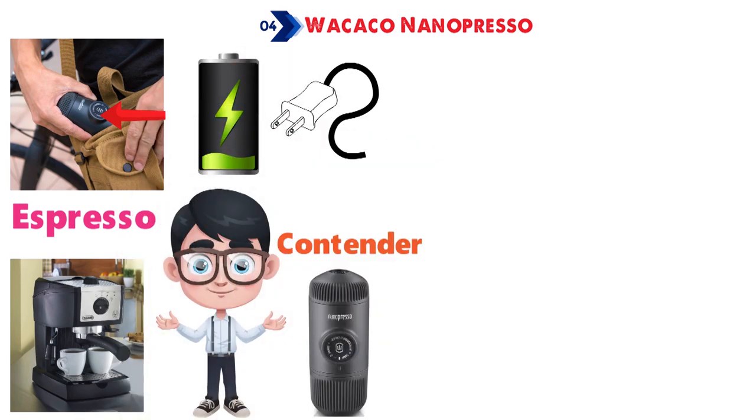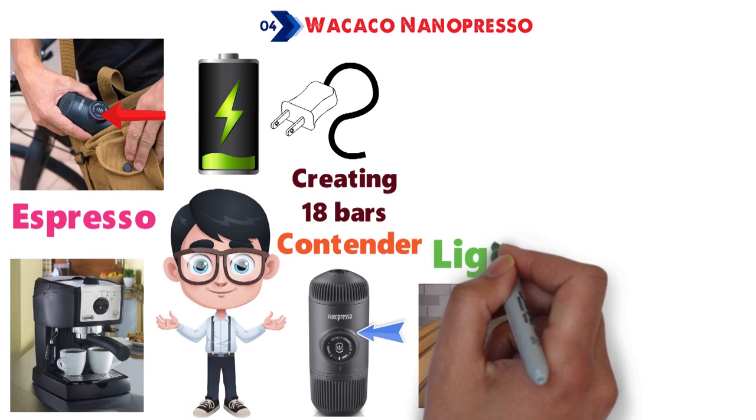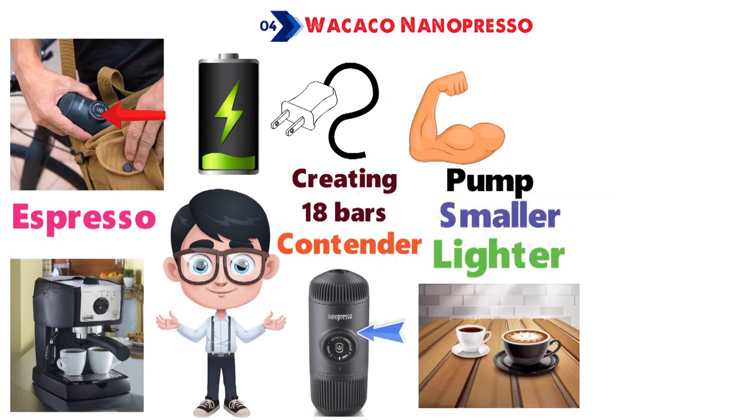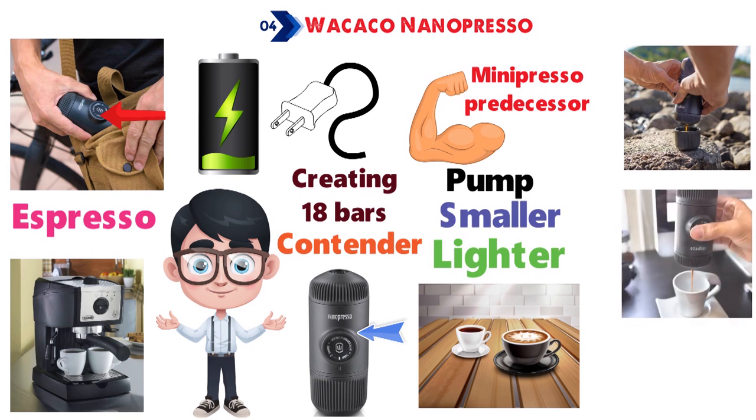There's no battery or charging — it's all done by creating up to 18 bars of pressure through hand-pumping, and the end result is comparable to what you'd be served in a cafe. Lighter, smaller, easier to pump, and yet twice as powerful as its Minipresso predecessor, the Nanopresso comes with a built-in espresso cup and lightweight case that's molded perfectly to house the device.